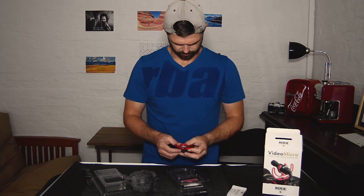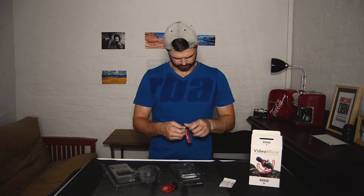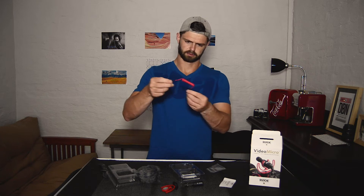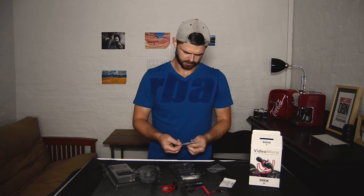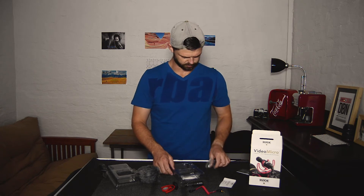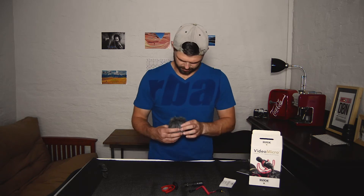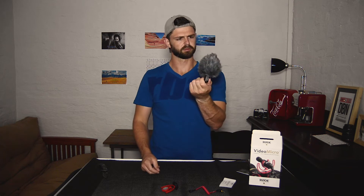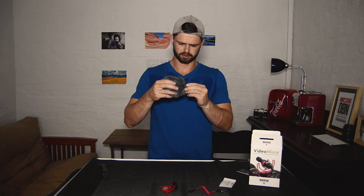I'm going to register the product for the warranty. There's the shoe to take away vibrations and sounds, the connector cable, the shock absorber, and the quick start guide — which probably won't be used. Just boring reading instructions, I'd rather just test it out. It's a tight fit to get that windshield over the top, but it's probably a good thing that it's tight so it doesn't come off.